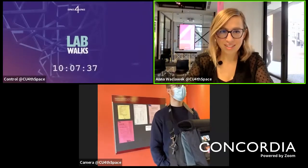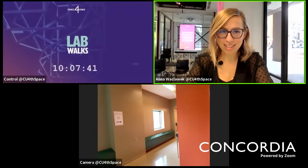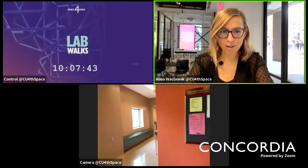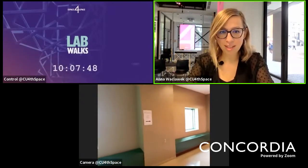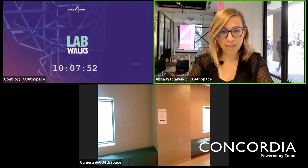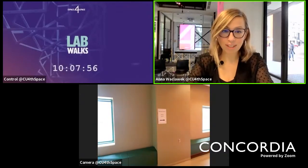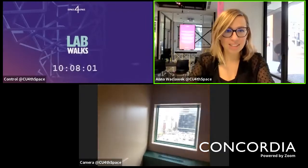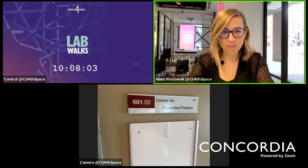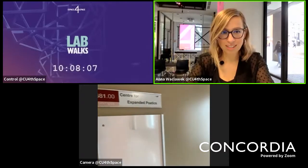Good morning everybody, thanks so much for joining us for the third of our lab walkthrough live event episodes. Today we are on the sixth floor of the library building at Concordia University, joined by Nathan Brown, associate professor in the department of English and founder of the Center for Expanded Poetics, or CEP. I'll pass it over to Nathan to tell us about his current project.